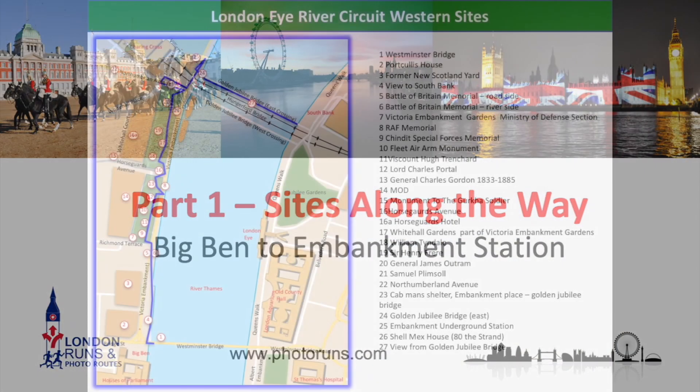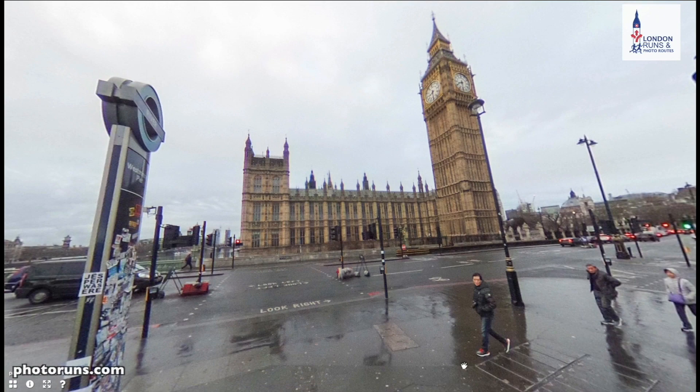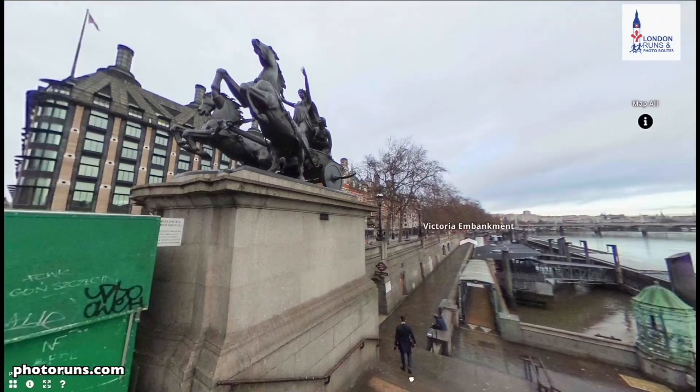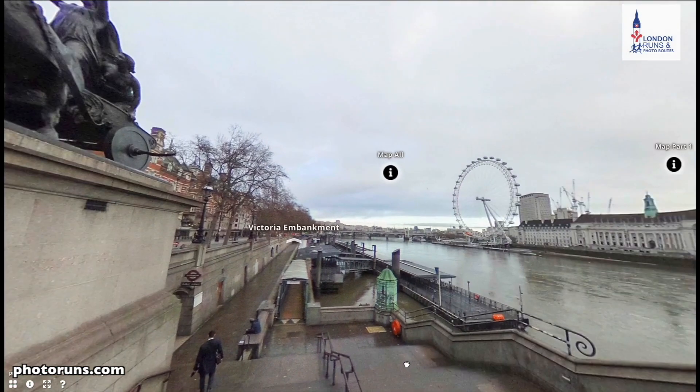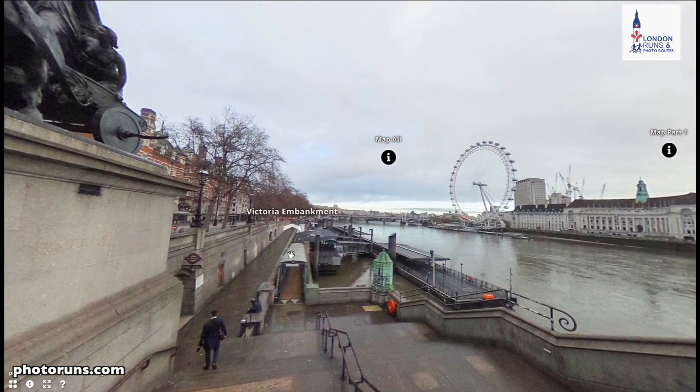Here are some of the sites you'd see along the route between Big Ben and Embankment Station. This map shows the general sites along the way — we'll just be touching on a few of those. There's a 360° picture here to help you navigate. We're just outside Big Ben, starting the route with the London Eye on our right-hand side, as we head down Victoria Embankment.